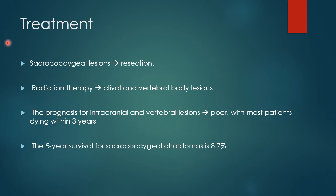Treatment-wise, sacrococcygeal lesions can undergo resection. Radiation therapy can be used for clival as well as vertebral body lesions. The prognosis of intracranial and vertebral lesions is poor, with most patients dying within 3 years. However, the 5-year survival for sacrococcygeal Chordoma is just 8.7%.